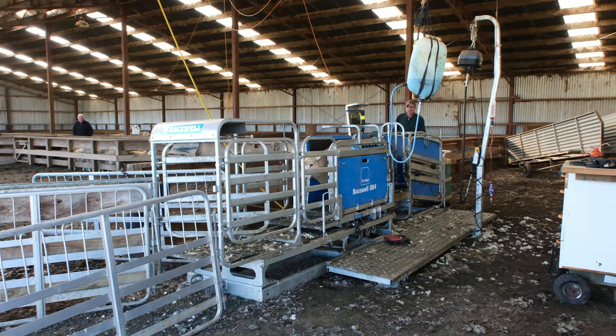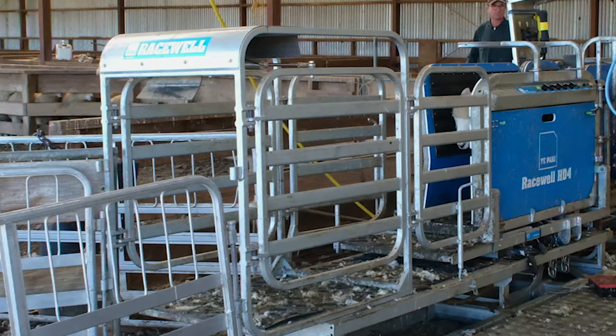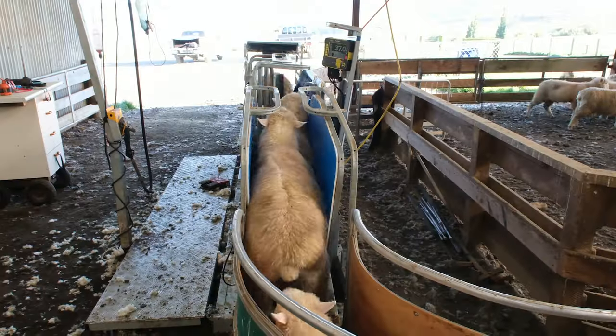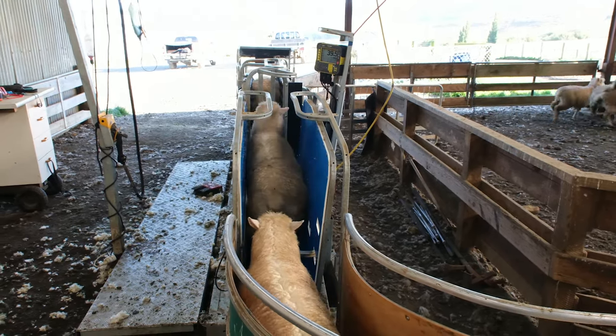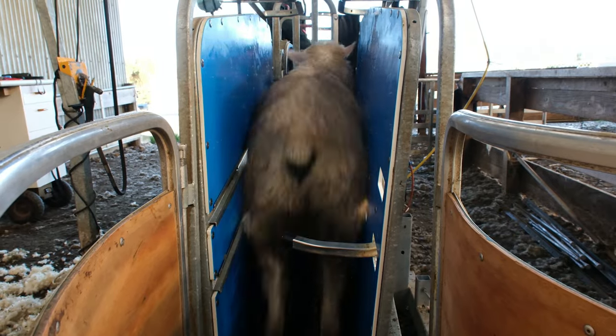At the end of it, you can have four different weight ranges and it tells you how many sheep in each weight range, and the average weight, heaviest and lightest — we find that really beneficial. On the lead-up race we have the anti-backing hook, which makes it so much easier with the transition for the next lamb or animal coming through, and that works really well.